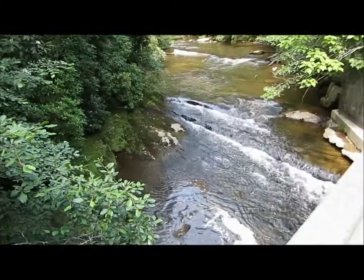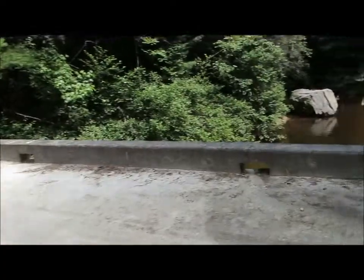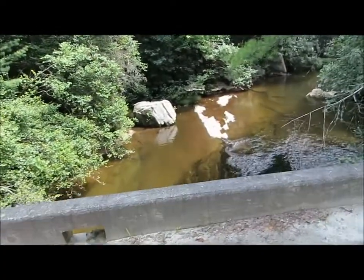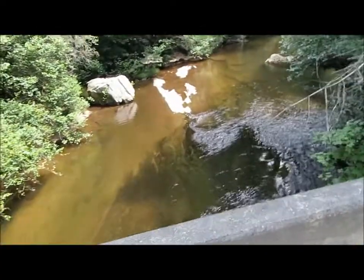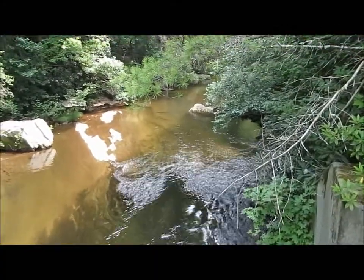This is the Whitewater River as we're walking back on the gravel road. It makes it more of a loop hike. And this is the area just above Lower Whitewater Falls.